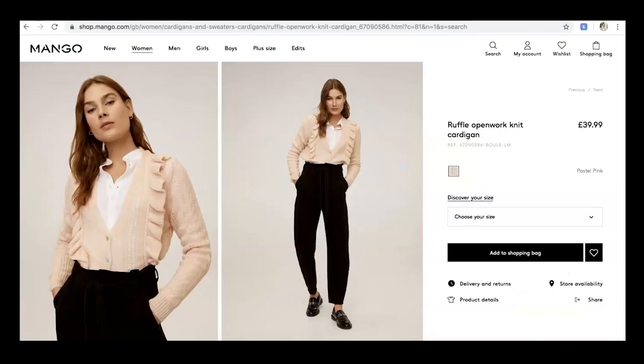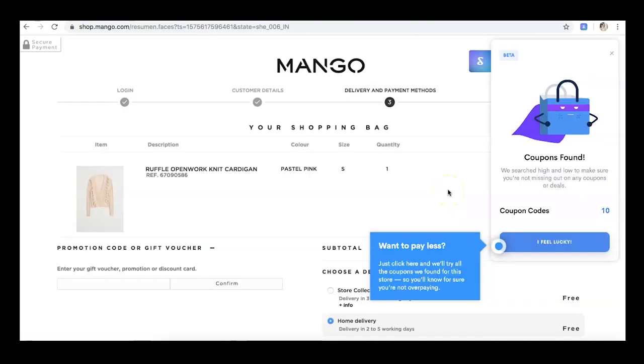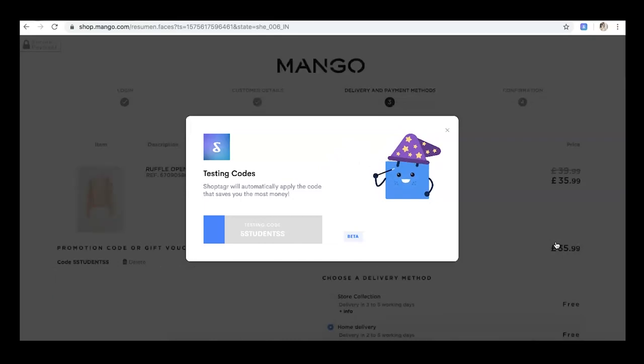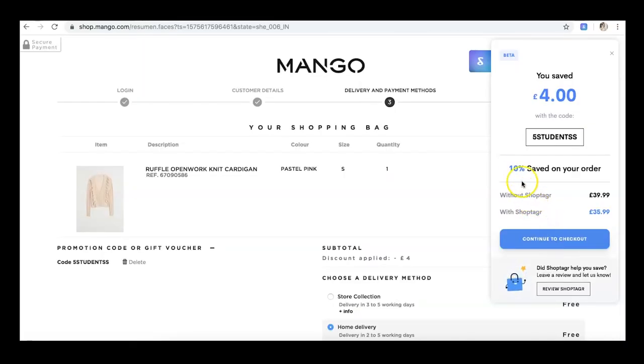There's another feature I want to show you — if you pop back to Mango and decide you want to buy the cardigan straight away, you add it to the shopping bag and this coupon finder pops up to the side. It searches the web for different discount codes, and thankfully it found one — saving me four pounds today, automatically applied to my shopping. I'll leave the link to download ShopTagger in the description, so now let's get on with the outfits.